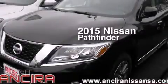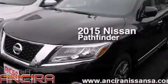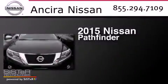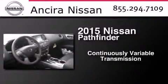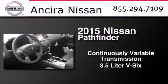This is a brand new 2015 Nissan Pathfinder. This SUV has a continuously variable transmission and a 3.5 liter V6.